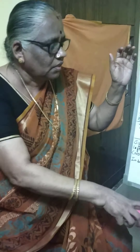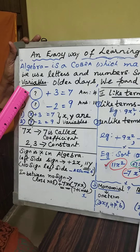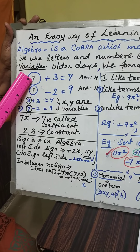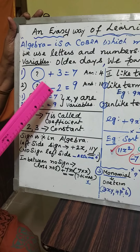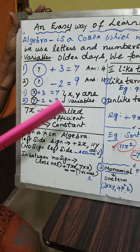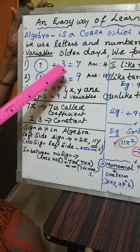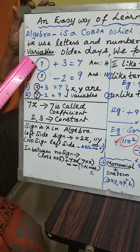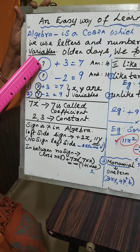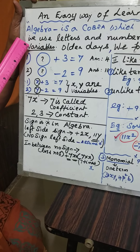Now, look at the board. That missing number is shown as a question mark or a circle. You have to find the missing number. The circle plus 3 is equal to 7. How do you find out? You can find out in two ways: 7 minus 3, you get 4. Or you can keep adding after 3 — four, five, six, seven — the answer is 4. That unknown term, this missing number, we normally keep it as X. X plus 3 is equal to 7 — what is the value of X? That X is called a variable.